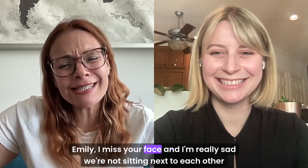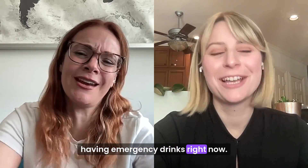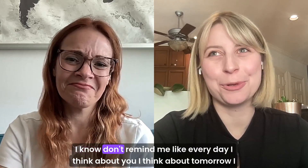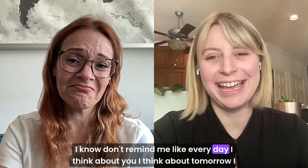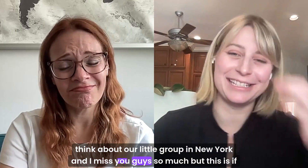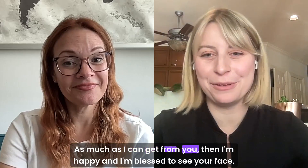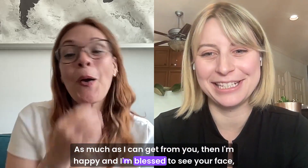Emily, I miss your face and I'm really sad we're not sitting next to each other having emergency drinks right now. I know, don't remind me. Like every day I think about you, I think about Tamar, I think about our little group in New York, and I miss you guys so much. But if this is as much as I can get from you, then I'm happy and I'm blessed to see your face.